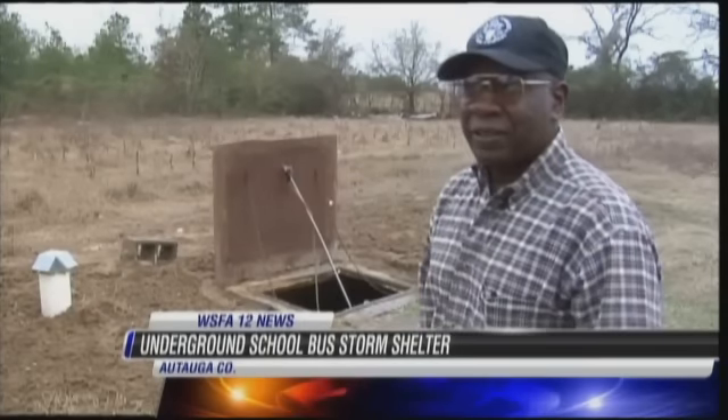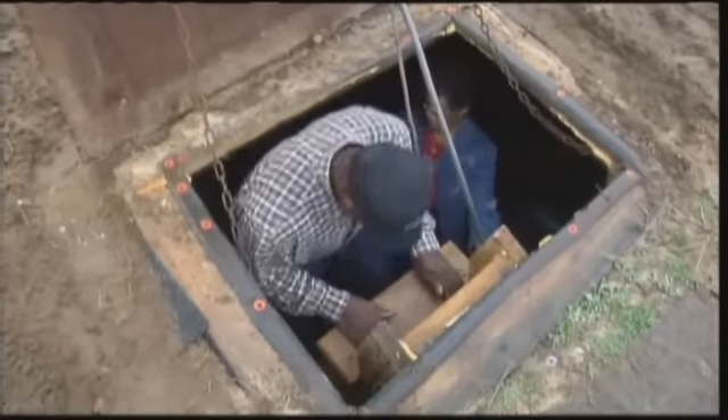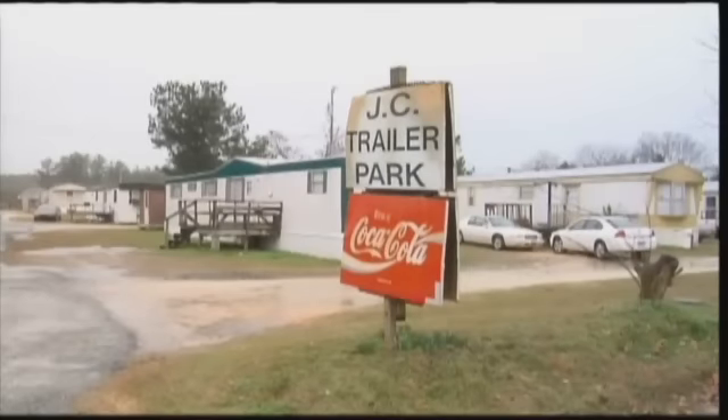"I'm ready for the tornado." James and Claudette Hunter purchased a bus five years ago after a tornado ripped through the trailer park they own on County Road 40 West. It didn't do that much damage, but it picked up a trailer and threw it across the highway.